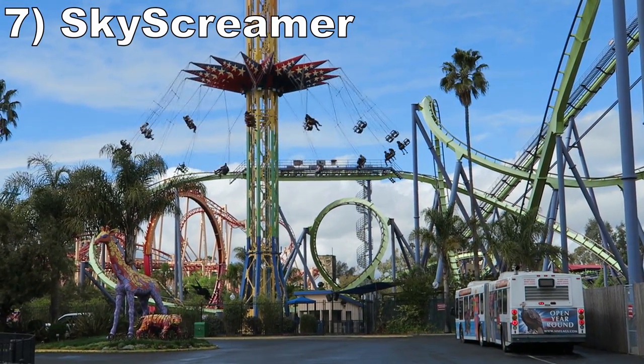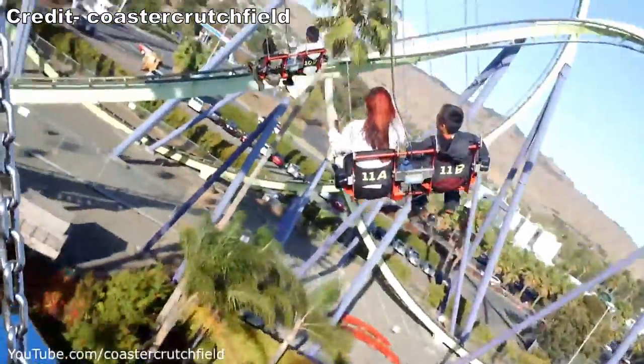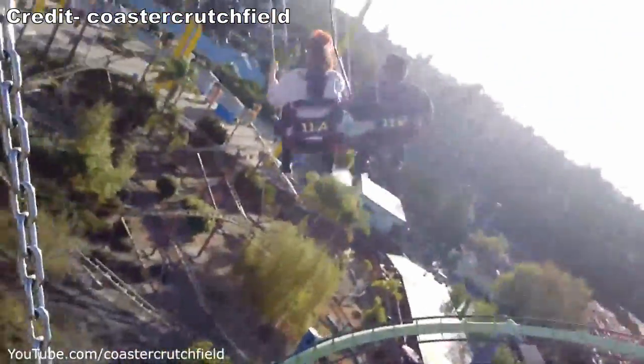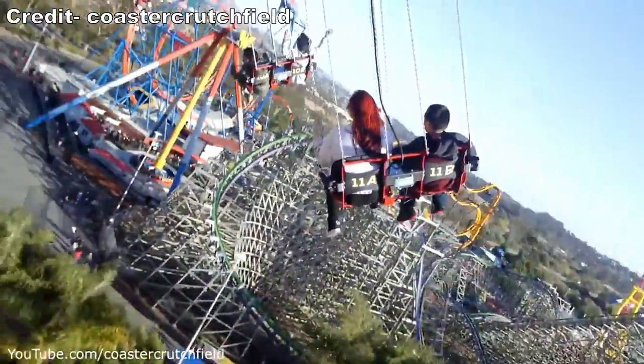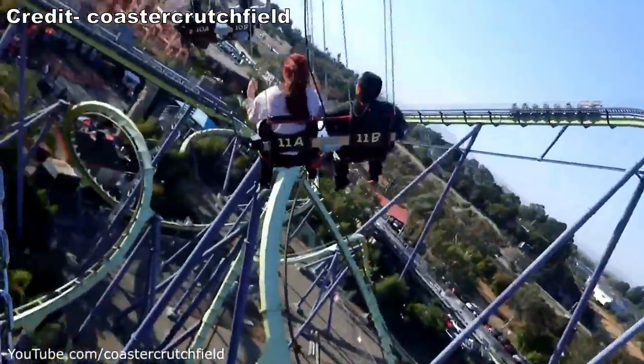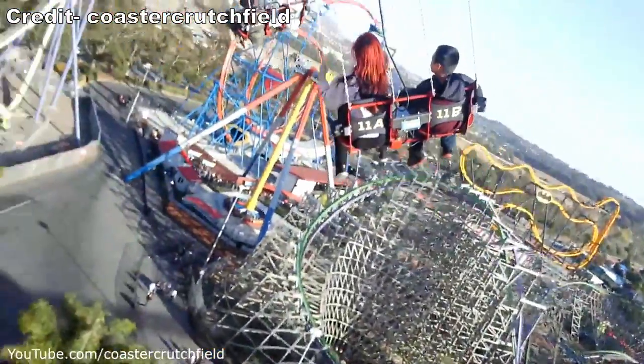Number 7: Sky Screamer. This is one of the smaller Funtime Star Flyers out there at just 15 stories tall, but it still offers a nice view. It's neat how it was placed in the center of Medusa, but you can also get a bird's eye view of the rest of the park from the top. The ride is mostly about those visuals, but the spinning has some mild force to it.